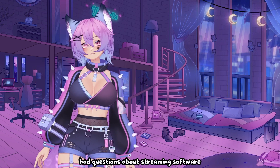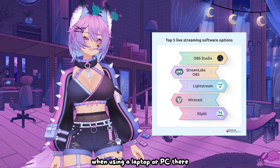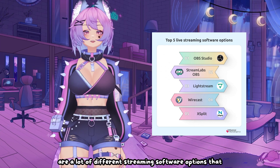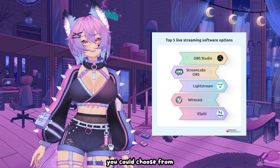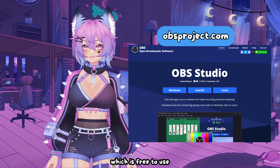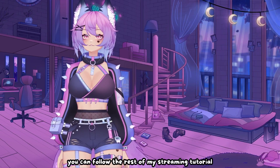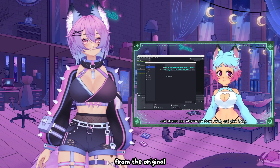A lot of people also had questions about streaming software and if Fansly offered mobile-friendly streaming. When using a laptop or PC, there are a lot of different streaming software options that you could choose from. I personally recommend that you go with OBS, which is free to use and works on both Windows and Mac. Once you have that downloaded, you can follow the rest of my streaming tutorial from the original course videos.